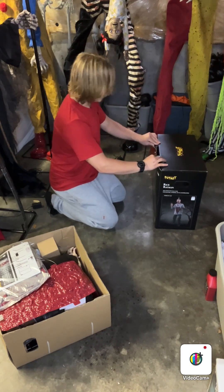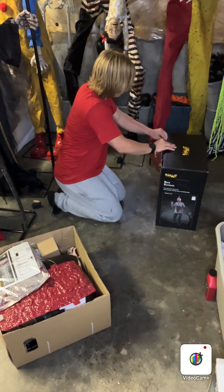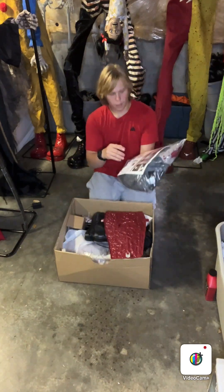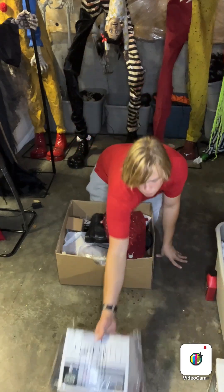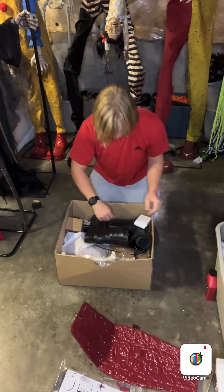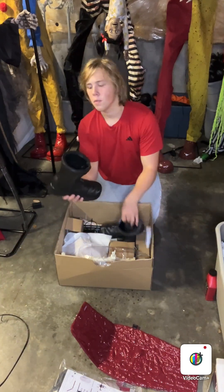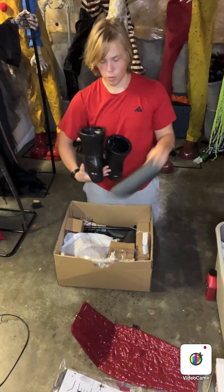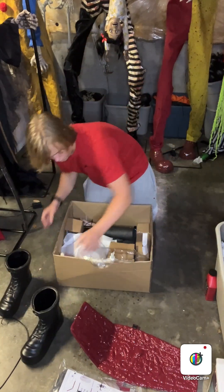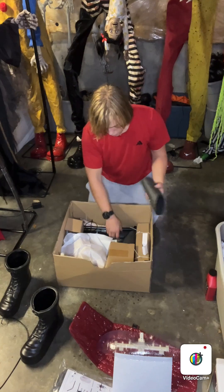We're going to get all these parts out and show you what you get for Spirit Halloween's Rick Ratman. Let's start off — we've got the instructions as well as the clothing. Here we have the four-piece. These shoes, by the way, feel really good and really high quality. These feel great, these are heavy. I like the shoes. Shoulder piece. Foam.